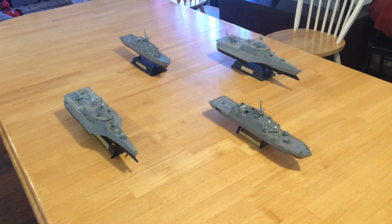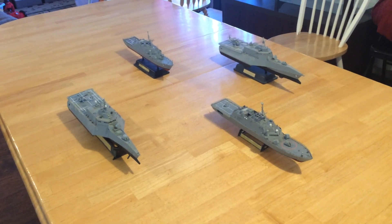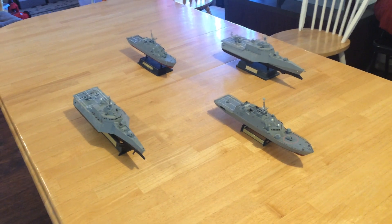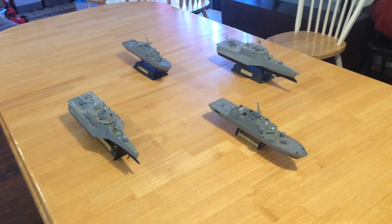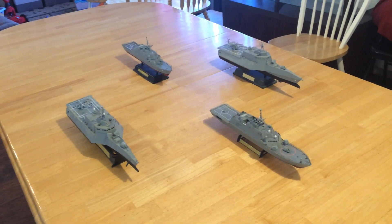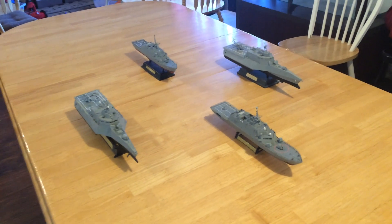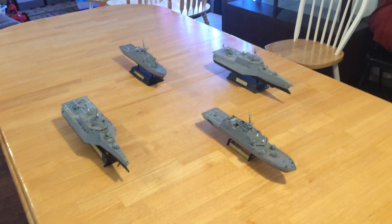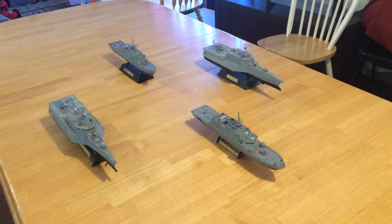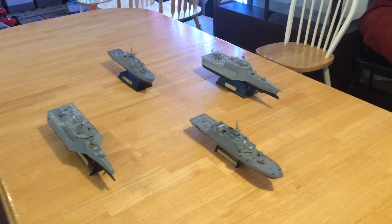This is a video of the upgraded Littoral Combat Ships. The LCS have been a long fought over addition to the U.S. Navy. They are frigate-sized vessels, originally intended to carry four or five different modules that could be replaced within one to two days.